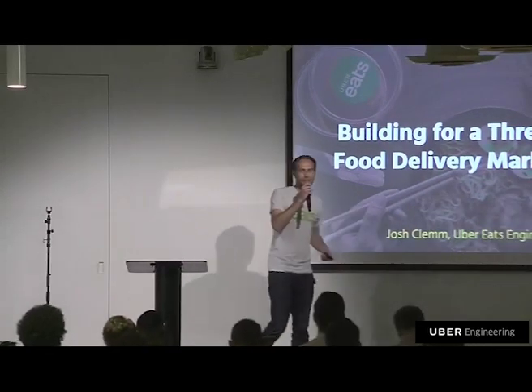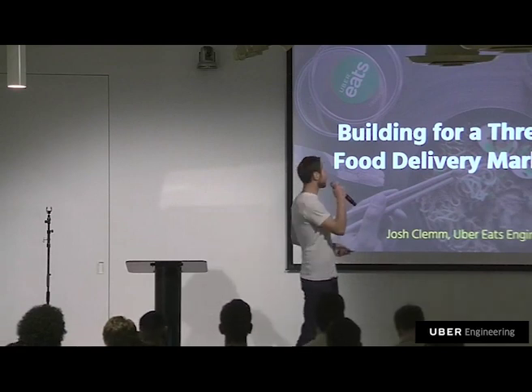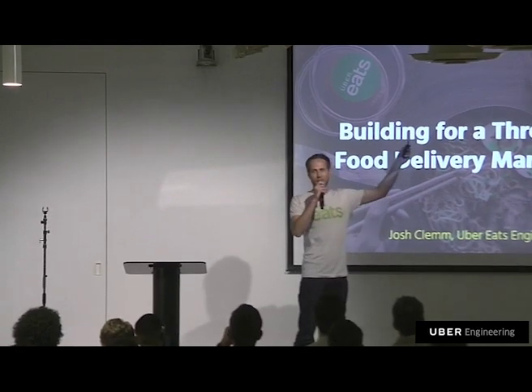Welcome everybody. I'm Josh, an engineering manager for Uber Eats.